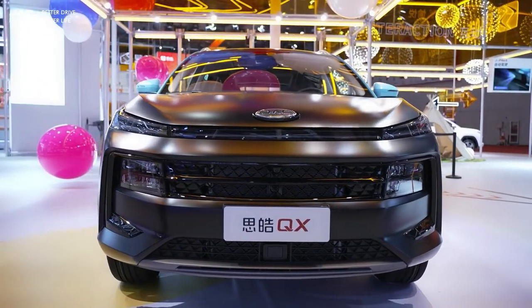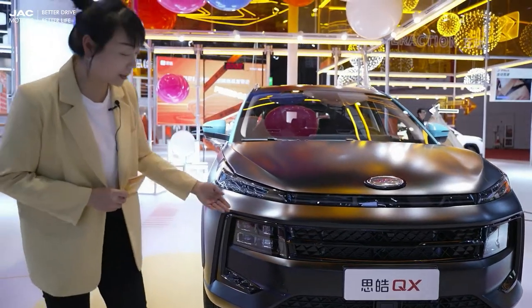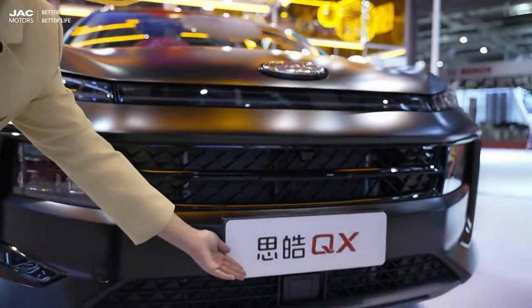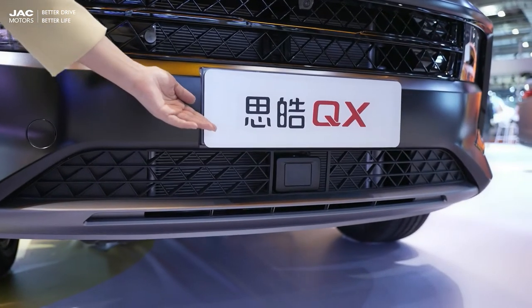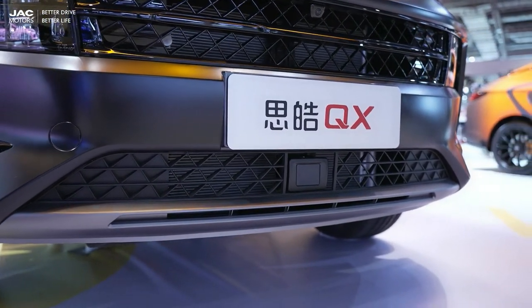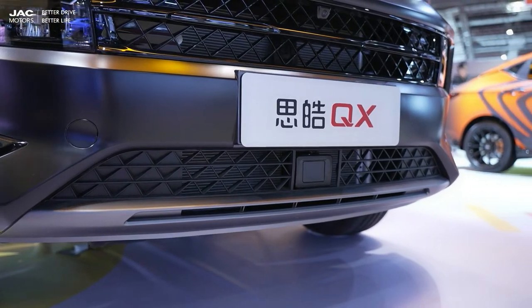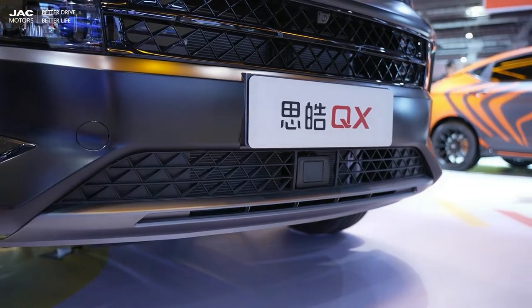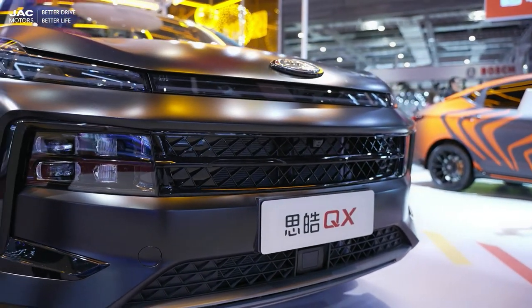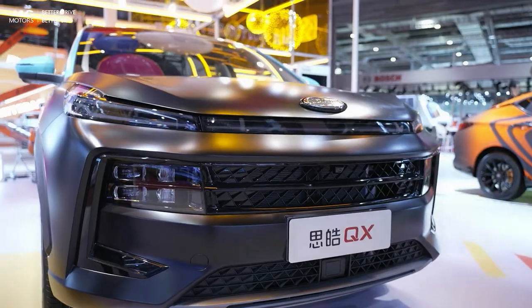The headlights on both sides are connected by a light strip, and the split headlights are arranged on both sides of the grille. We also use horizontal lines to make the front look more dominant. The center of the lower bumper is also equipped with a millimeter wave radar, which means this model is equipped with L2 autonomous driving.